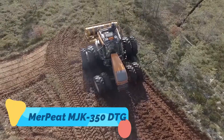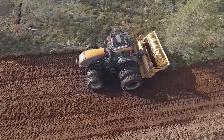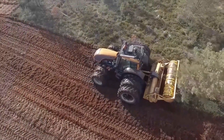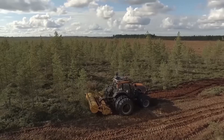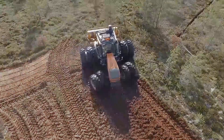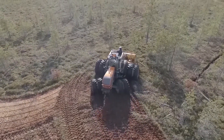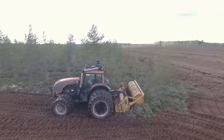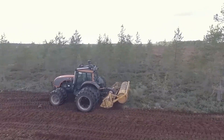The Mary Peat MJK-350D-TG is a heavy-duty peatland preparation machine designed for bog and marshy soil work. Its powerful rotor and cutting blades are capable of breaking down tough plant matter, removing stumps, and loosening compacted peat for planting or drainage. Ideal for forestry and wetland restoration projects, it ensures uniform soil texture and prepares challenging landscapes for further agricultural use. Built with reinforced steel and low-ground pressure tracks, the MJK-350D-TG can operate in extreme conditions where traditional equipment struggles. It's a true workhorse built for the most difficult terrains in agriculture.